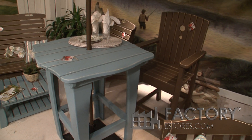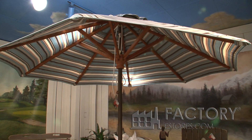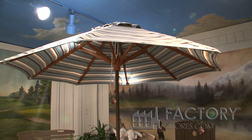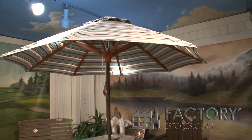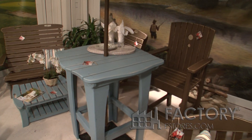Along with the tall dining table, you can see that there's an umbrella. Yawari Chair Company does make custom umbrellas. You can paint the pole to match whatever finish you'd like, and you can actually pick from 35 different fabrics for the canopy.